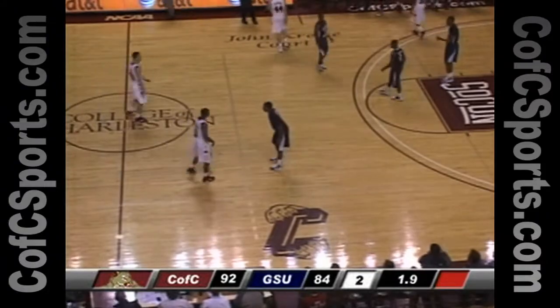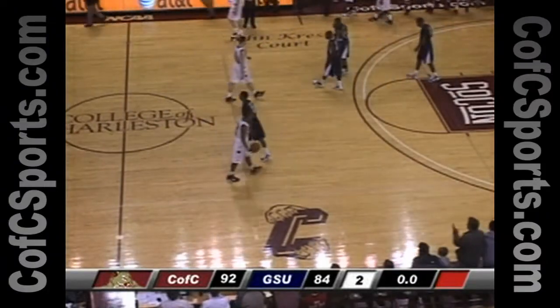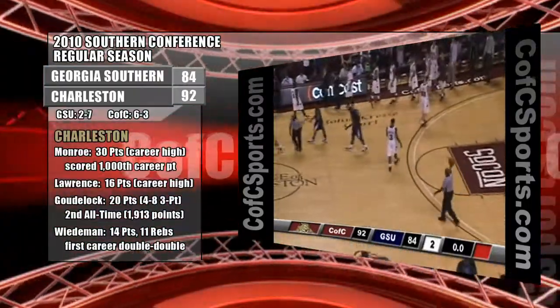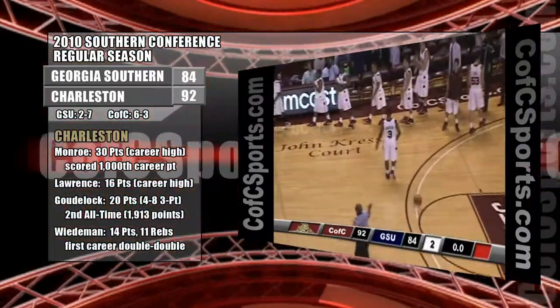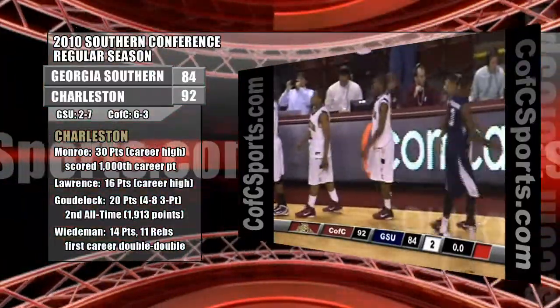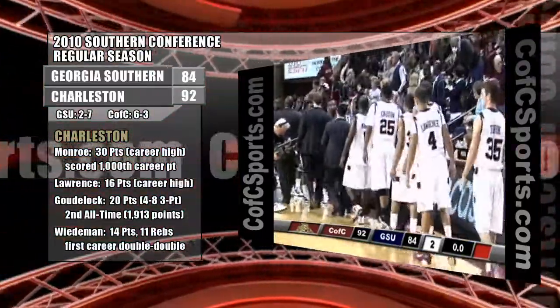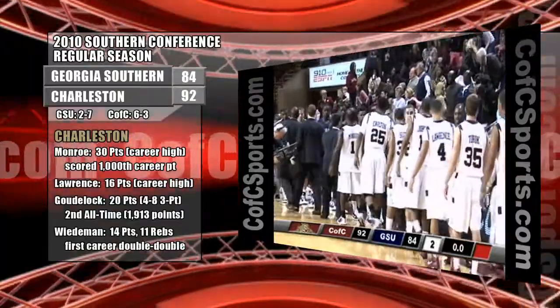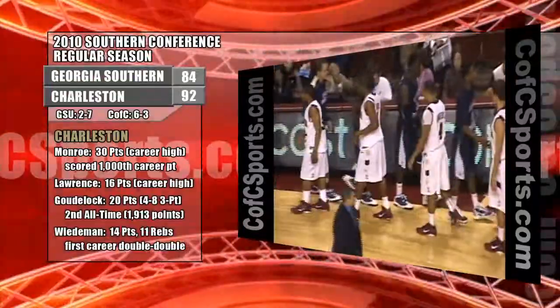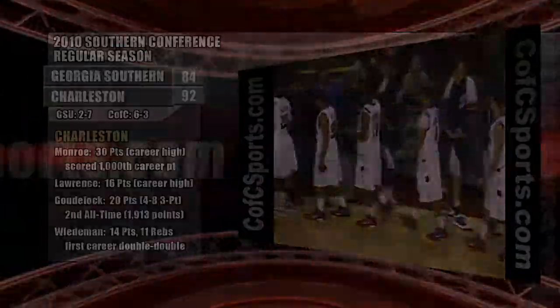Down to three seconds — two, one. The College of Charleston improves to six and three on the season, two and oh in conference play, as they win it tonight by a final of 92 to 84. Four players scored double figures tonight including Donovan Monroe — heck of a game tonight with 30 points. Cougars win it, they're 2-0 in conference play. We'll take a timeout back with the postgame show.